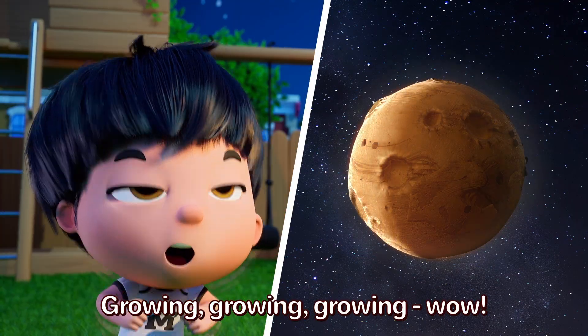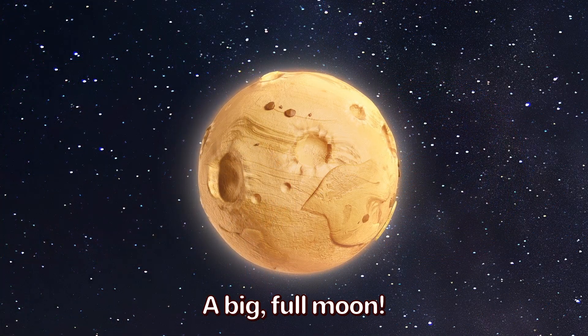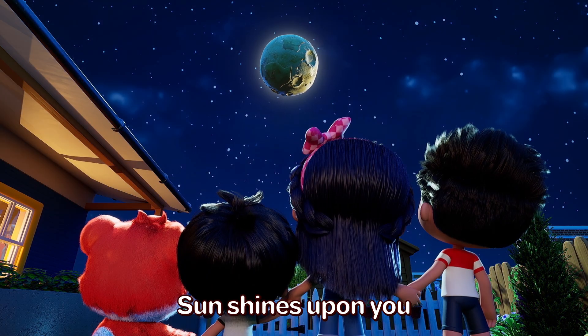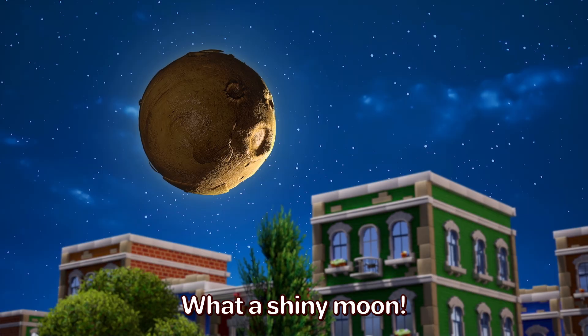Growing, growing, growing. Wow! A big full moon. Each night we see you. Sun shines upon you. What a shiny moon.